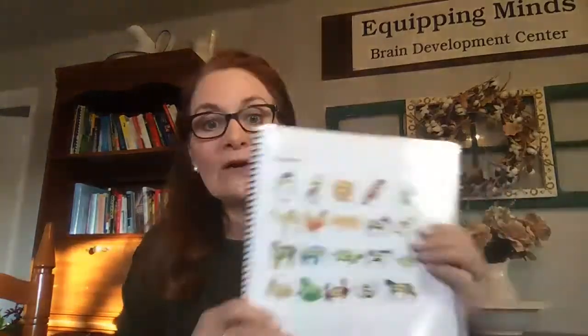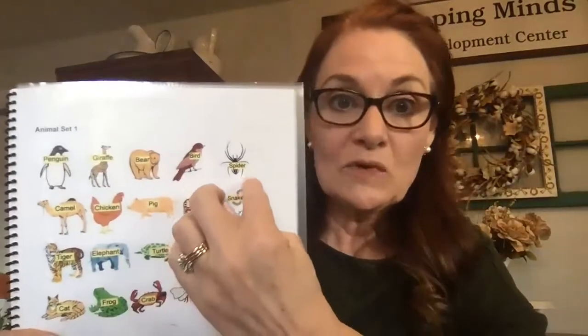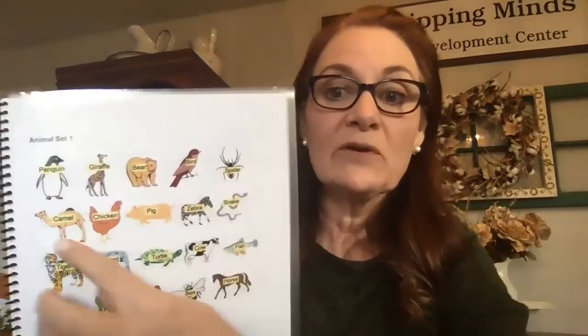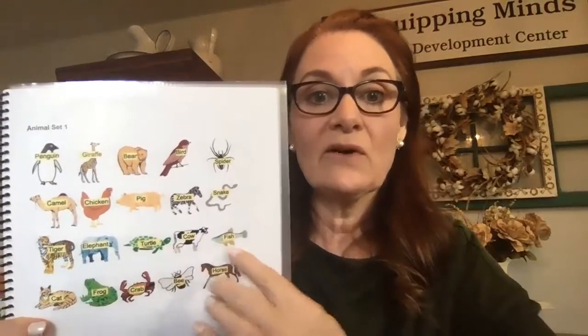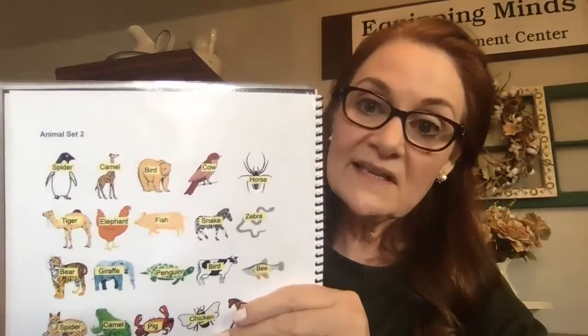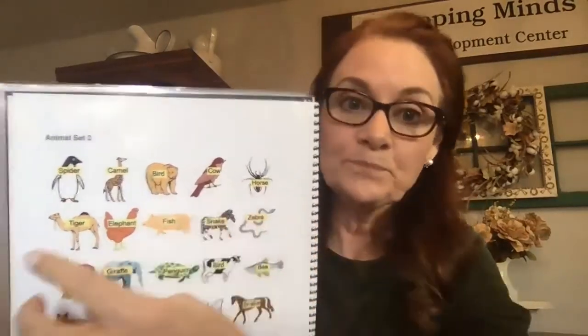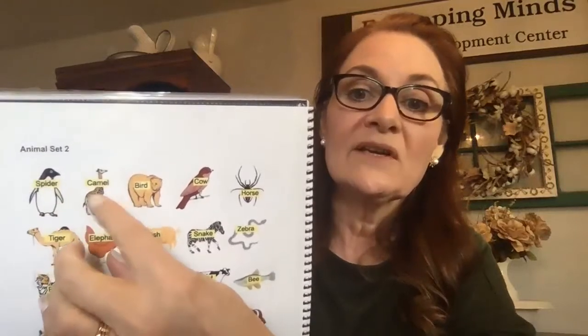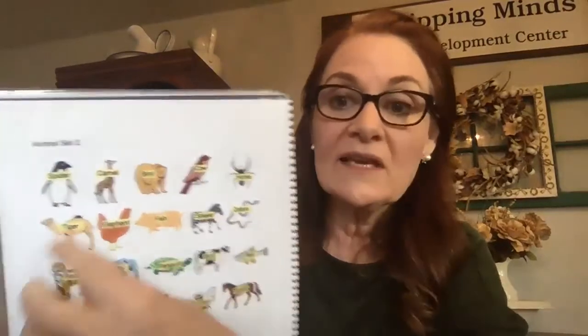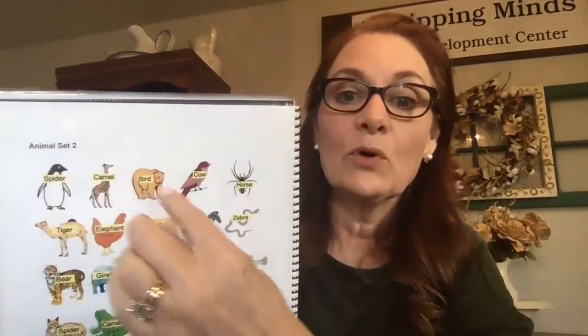The next thing I want to show you is the N-back, which builds on the Stroop effect. We use animal words and images. First, students simply read the animals they see: 'penguin, giraffe, bear, bird, spider, camel, chicken, pig, zebra, snake, tiger, elephant, turtle, cow, fish, cat, frog, crab, bee, and horse.' On set two, they're supposed to ignore the word and say the animal in the picture — so if the picture shows a penguin but the word says 'spider,' they must say 'penguin.' They can also alternate — saying the picture name, then the written word: 'penguin... camel, bear... cow.'